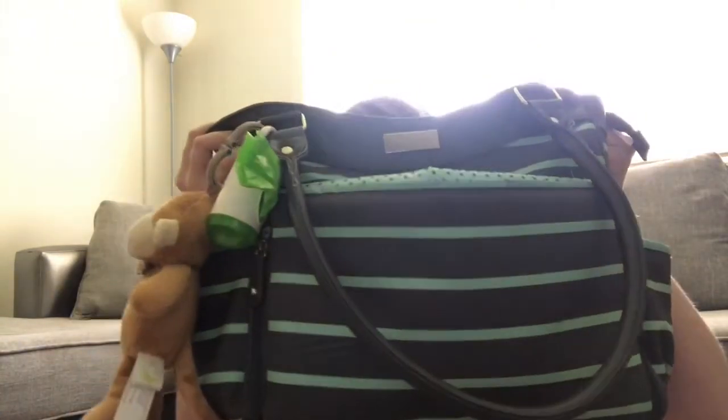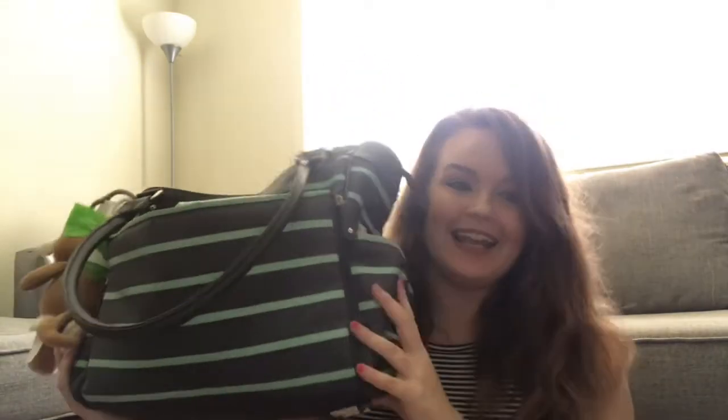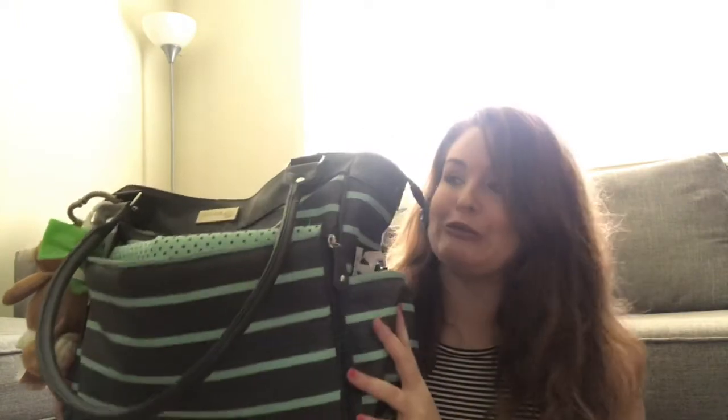Hey guys, it's Christina. Welcome back to my channel, or welcome if it's your first time visiting. Today I'm going to do a little something different — the what's in my diaper bag video. We're just going to get into the raw deal; I haven't cleaned it out or organized it in any way.